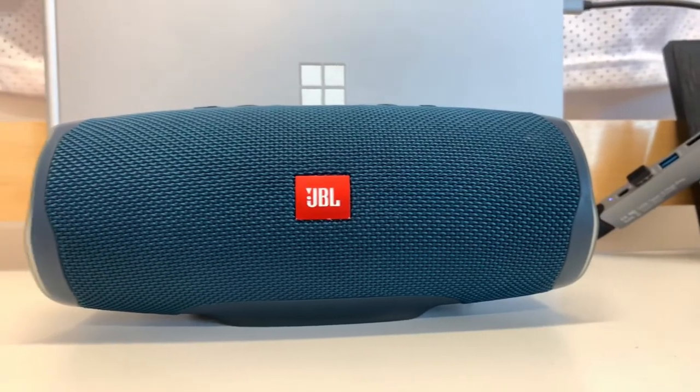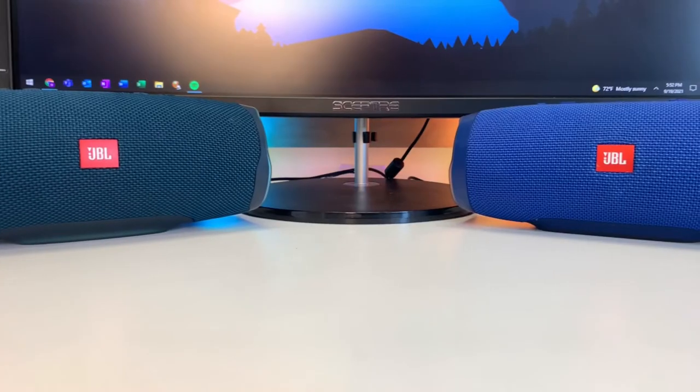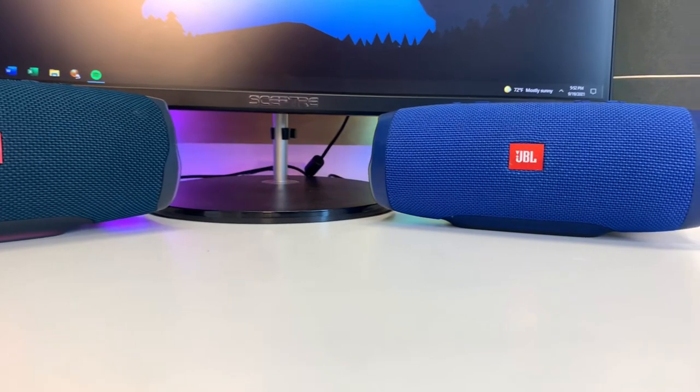I ended up getting the Charge 4 about two years ago, because a cool thing about these is that you can sync them up through the JBL app and play them like surround sound. I put one on one side of my room and the other on top of my desk. Having one in front and one behind you really amplifies the sound and makes it feel like you're actually there listening to the song being recorded.